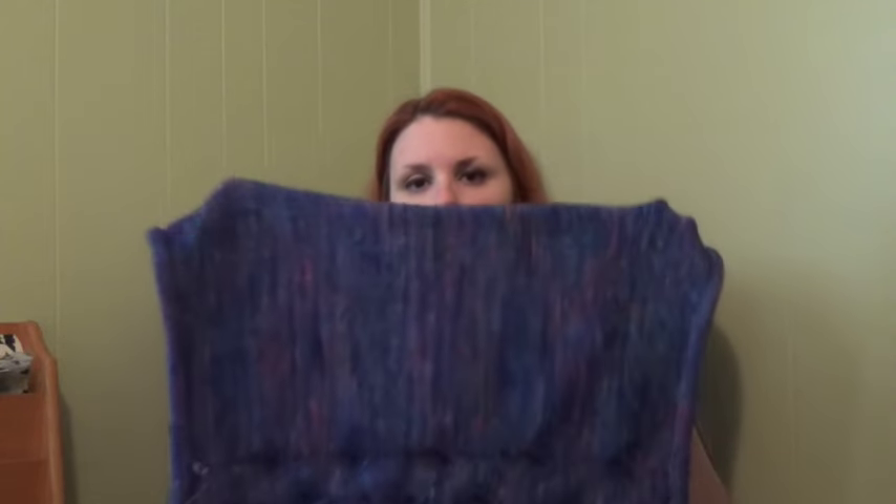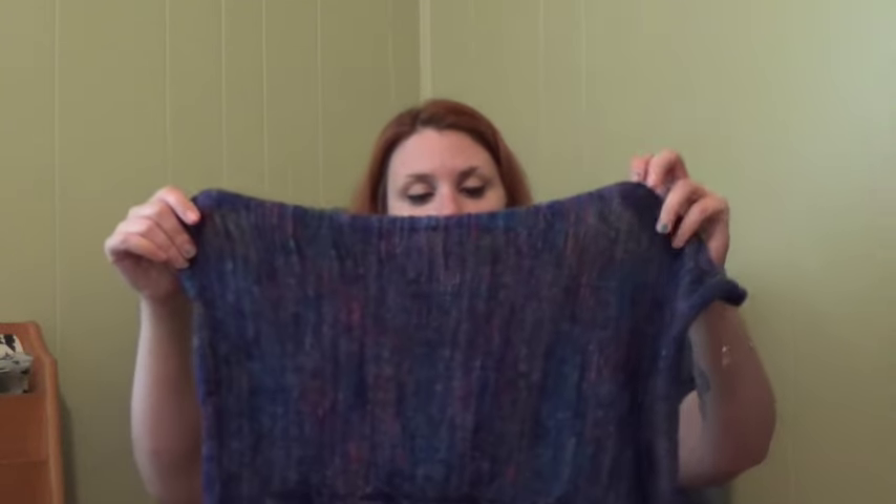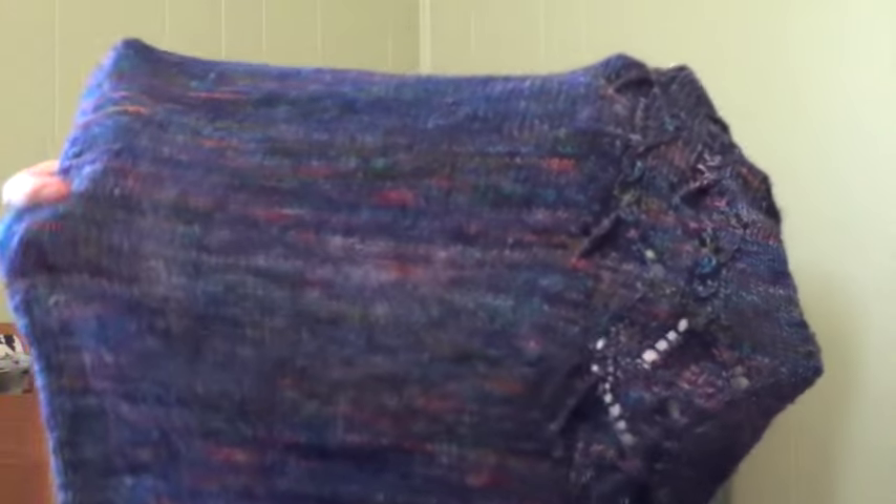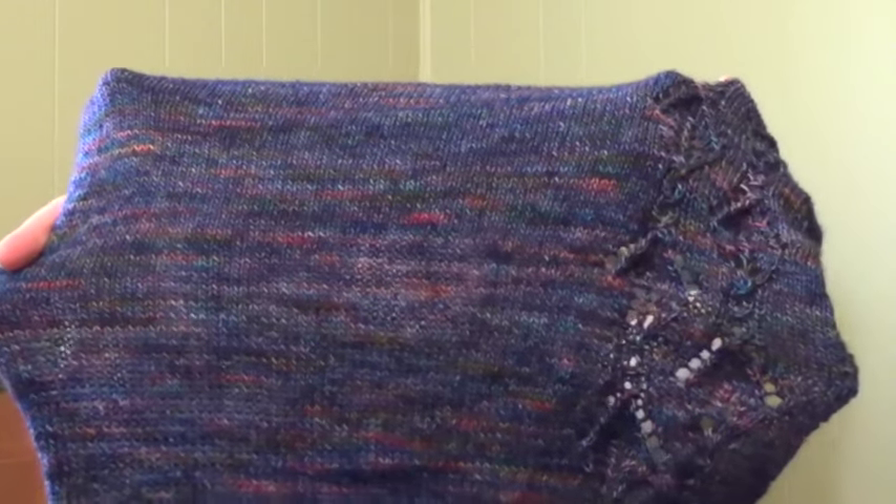I am not using the yarn it called for because it's a merino-tencel blend and I don't like a tencel blend all that much. So I'm using Madelinetosh Tosh Merino Light, or TML — TML is my favorite, I would use it for everything. The colorway is called Spectrum and I am alternating skeins because it's blues, greens, purples, little punches of pink and even a little bit of orange. One skein, from the same dye lot, had more blue in it than the other, so I definitely needed to alternate or the front and the back would look completely different.